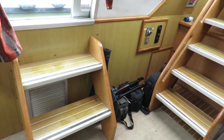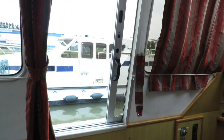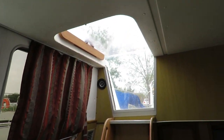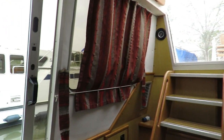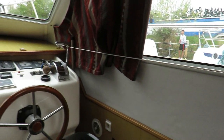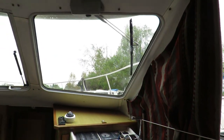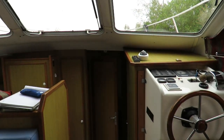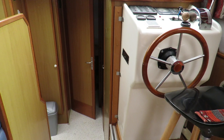And on starboard, here's the access to outside. Sliding doors, see-through plexiglass, loads of windows, bright interior.